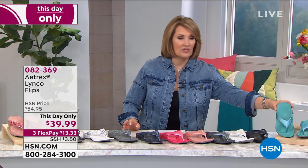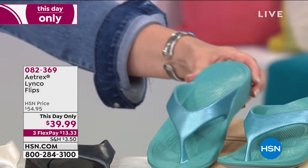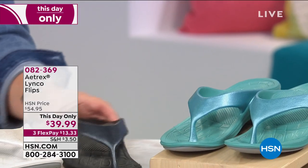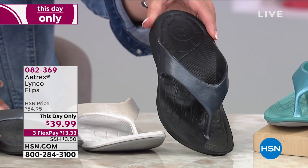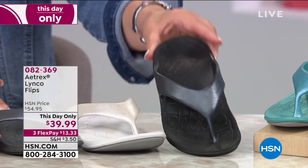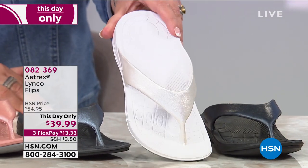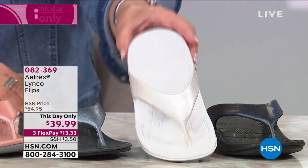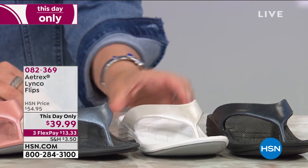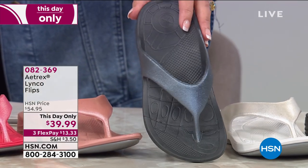Over here is the aqua — so cute, with a little bit of shimmer. We also have black, which works with everything. This is white, and they are so darling and comfortable. Those are three of the choices. And then this is charcoal — isn't that pretty? A little bit of shimmer there.